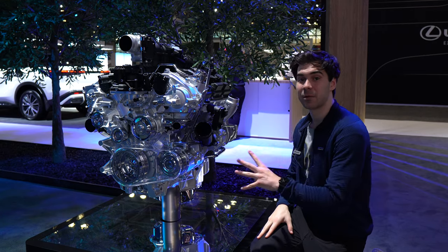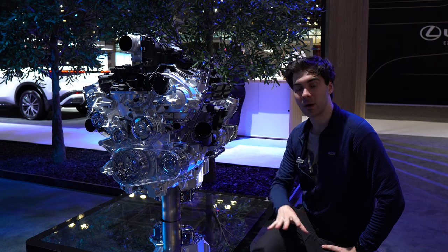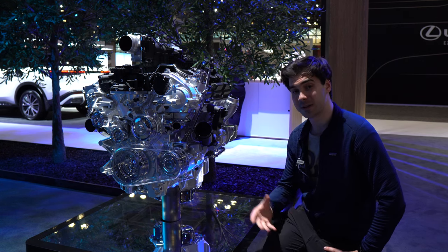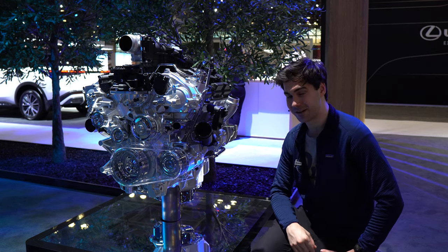The Infiniti QX80 is powered by a 3.5-liter twin-turbo V6 engine making 450 horsepower and 516 pound-feet of torque. That's an increase of 50 horsepower and 103 pound-feet of torque from the previous generation.